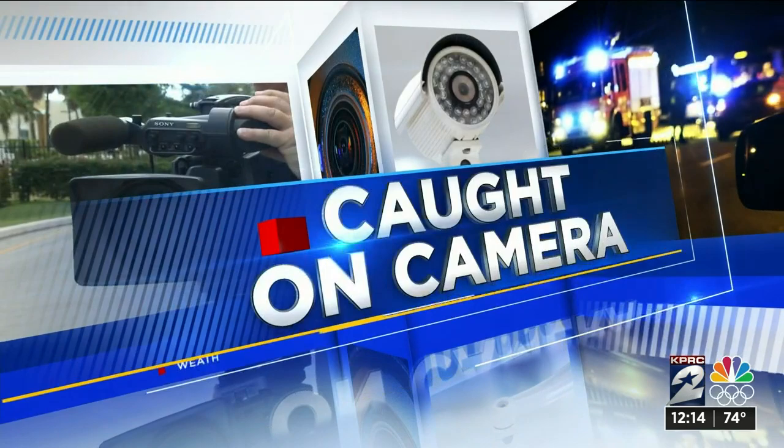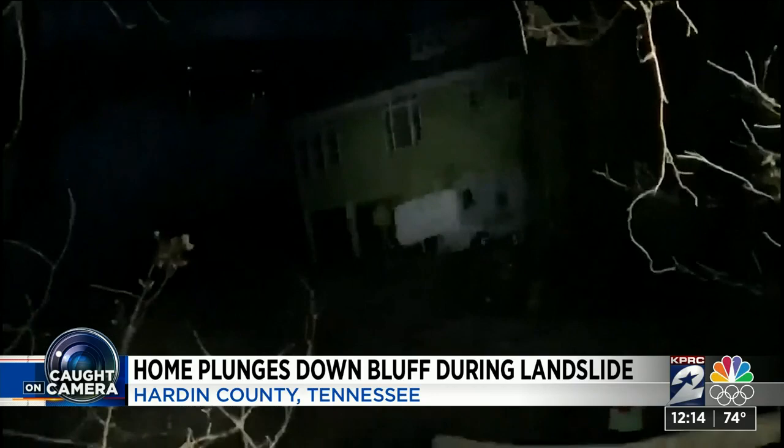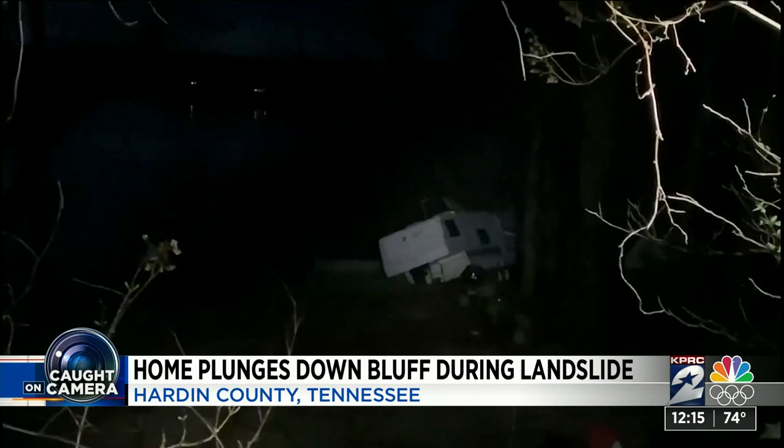Caught on camera — the power of Mother Nature. A fire department captured the moment a vacant house plunged into the Tennessee River. You can see sparks flying when that home finally starts falling. Another nearby home was also in danger of sliding into the river, but firefighters were able to evacuate those homes about an hour beforehand. Thankfully, no one was hurt. They are really getting pounded by heavy rains and possibly historic flooding in that area.